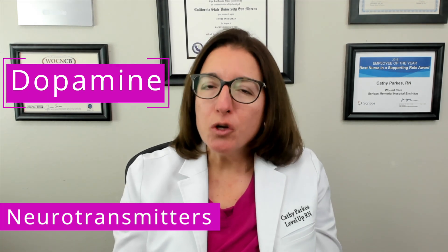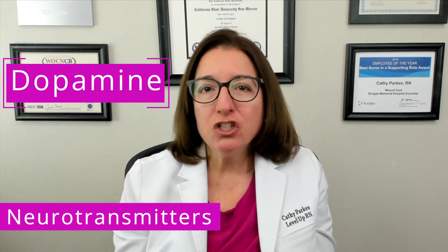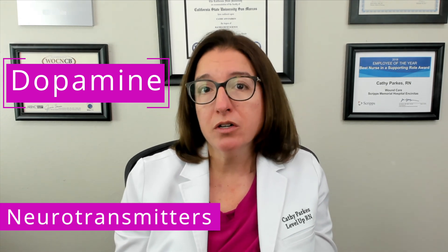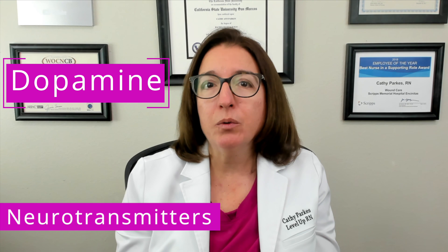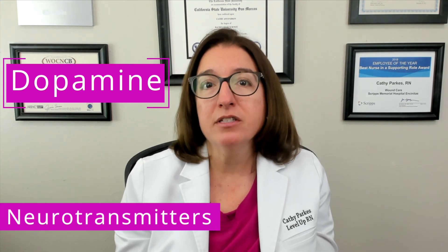And finally, dopamine is an important neurotransmitter that regulates movement, attention, motivation, and reward. Alterations in dopamine have been linked to disorders such as schizophrenia and ADHD. Several of the medication classes that we will be talking about in this video playlist alter levels of dopamine, including antipsychotic agents as well as buspirone.